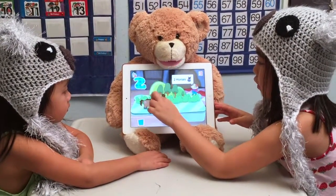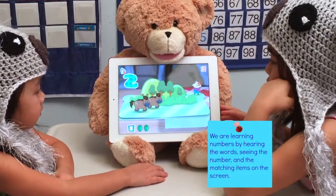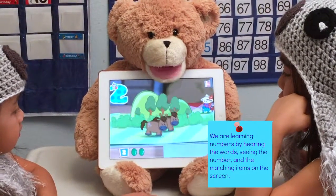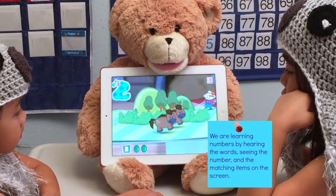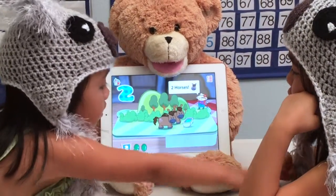Two horses. We are learning numbers by hearing the words, singing the number, and matching items on the screen. Two horses.